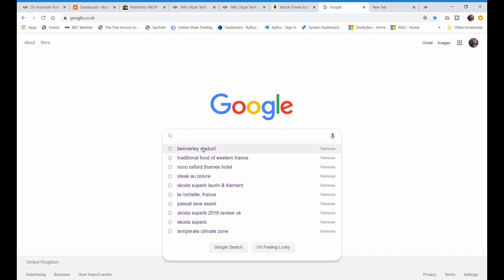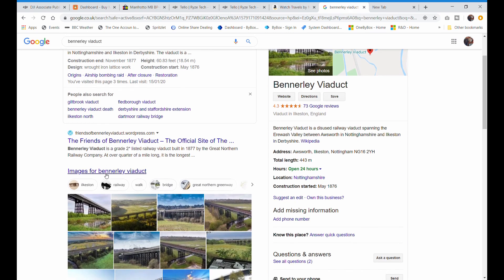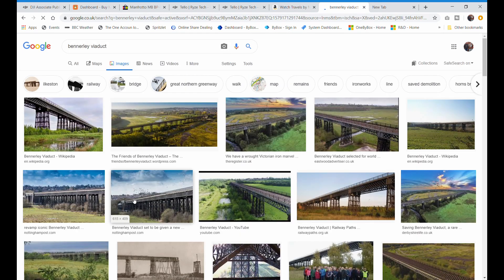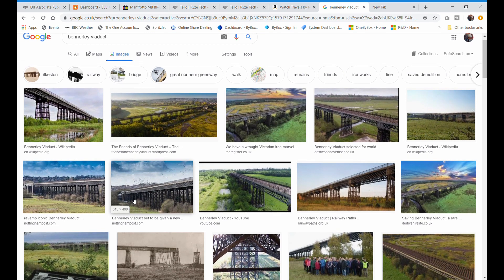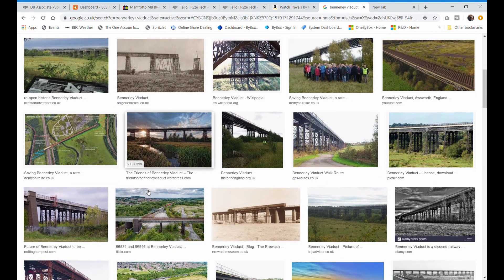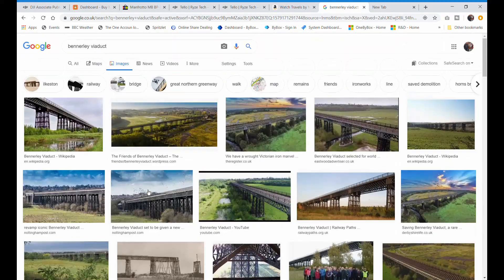On the computer, we'll search for Benderley Viaduct. Obviously you can do your own research — Wikipedia is brilliant. What I quite like doing sometimes is look at images of the viaduct to see what other people have taken and get some inspiration. That's a cool picture. It looks to be a wind turbine behind there. I'm not sure whether when I go there I'll have good conditions like that with the sun behind — probably not, but it's really good to have a look at that.